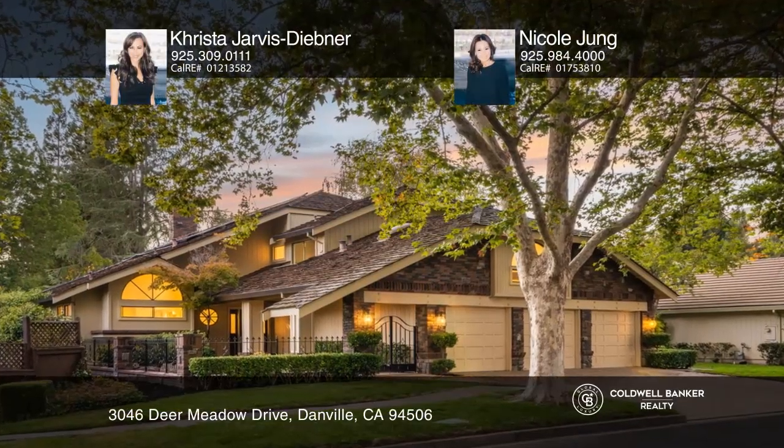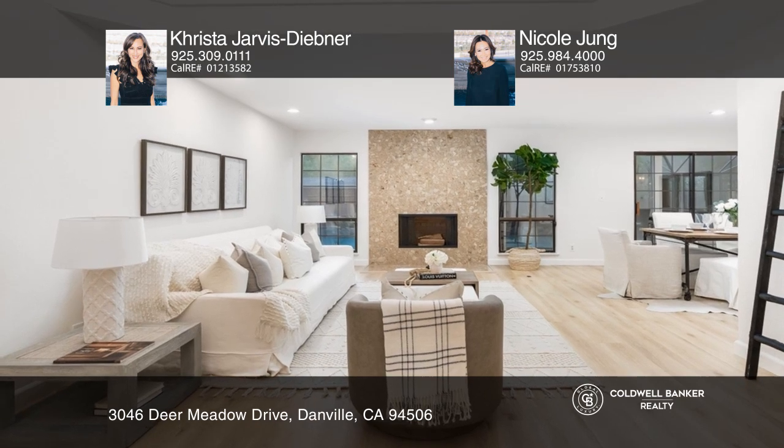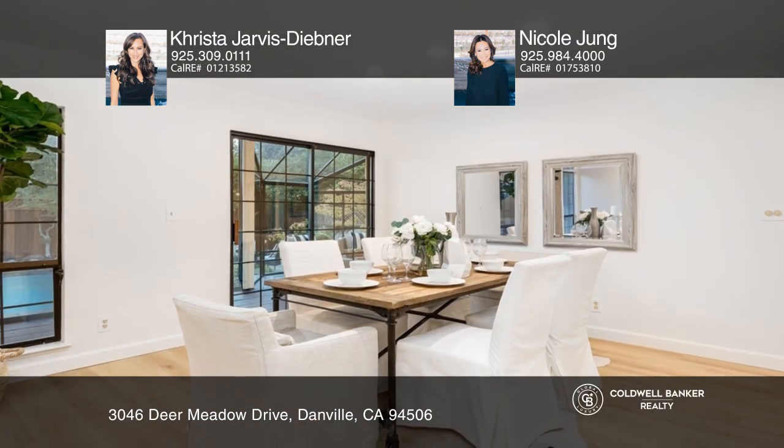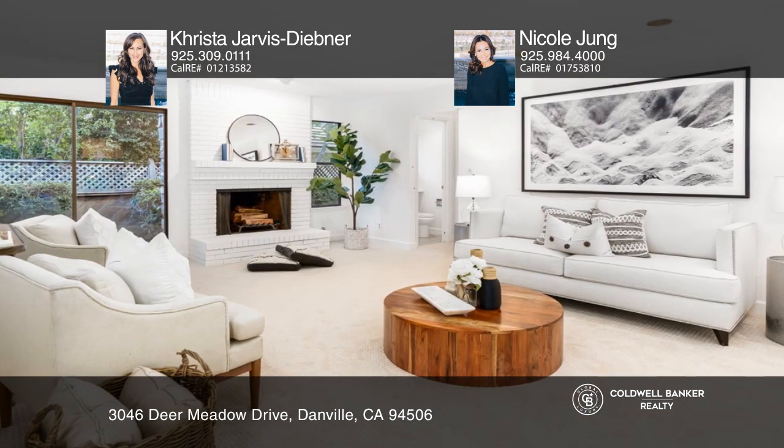This spectacular home is set in the gated community of Black Hawk Country Club, highlighting desirable features of freshly painted interiors, newly installed flooring, and custom designer light fixtures throughout.